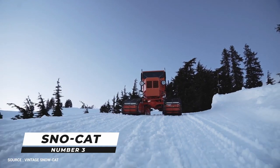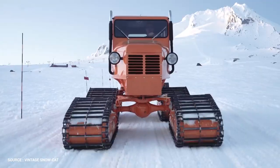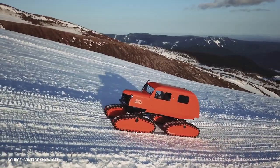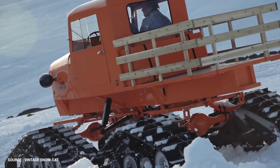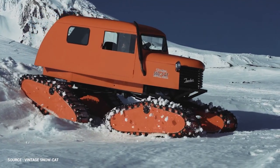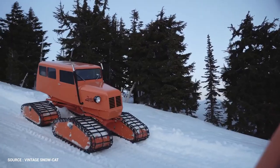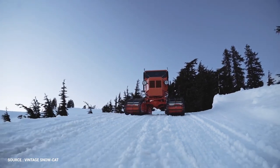Number 3: Snowcat. The Tucker Snowcat is a range of tracked vehicles for snow conditions manufactured in Medford, Oregon, by the firm of the same name. Different types have been used on missions in the Arctic and Antarctic during the second half of the 20th century. Tucker Snowcat vehicles have four articulating tracks that provide the ultimate traction advantage in steep terrain and blizzard conditions while leaving a gentle footprint over snow-covered ground.